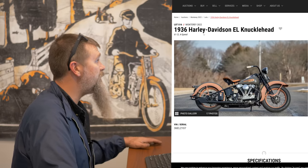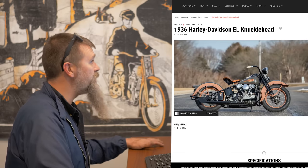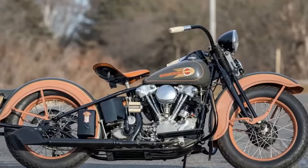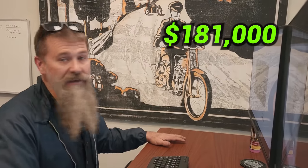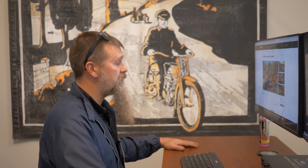A beautifully restored 1936 — so this is a first-year Knucklehead finished in royal buff and gray — and it sold for $181,000. You know, that's top buck.